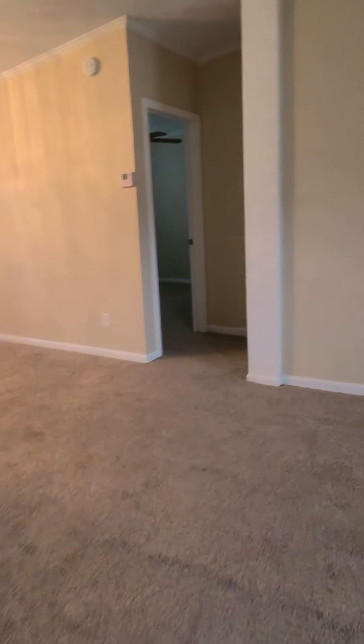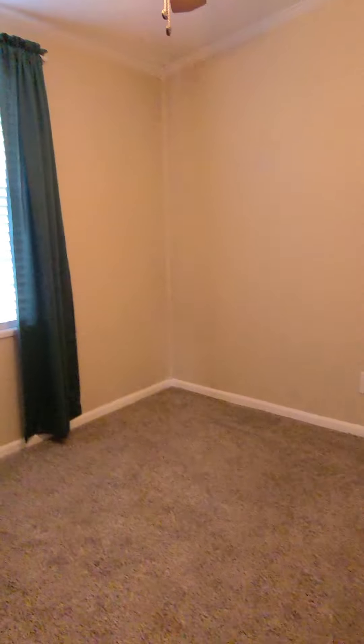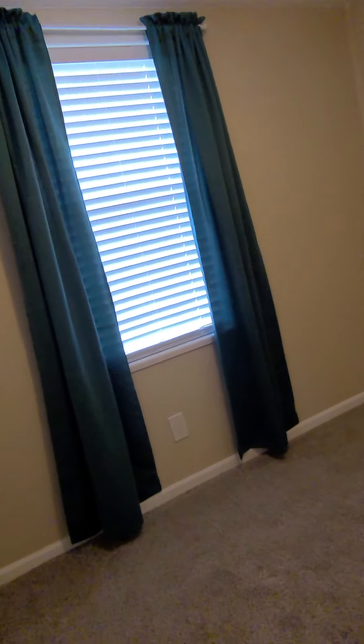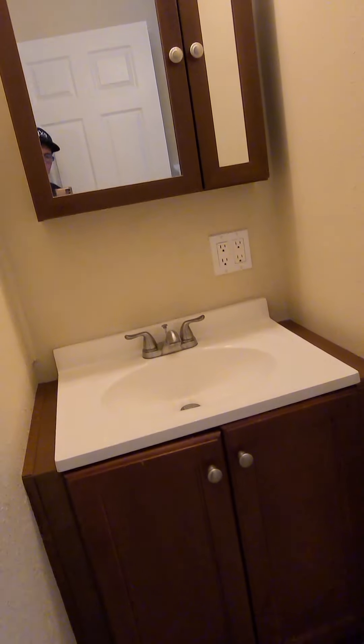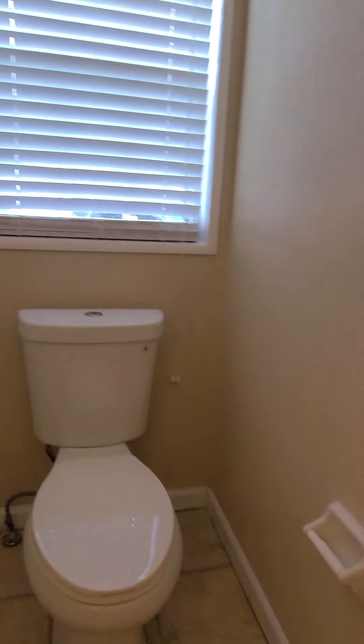All right, here's the second and third bedroom. Ceiling fan again, window to the backyard, decent closet. Carpet in the living areas and bedrooms. A little vanity, again a tub-shower combo with a window to the outdoors.